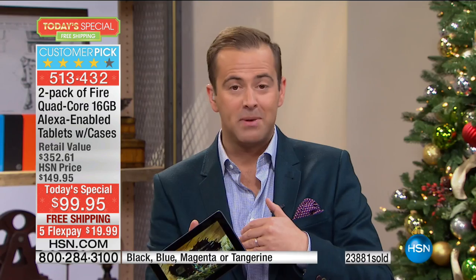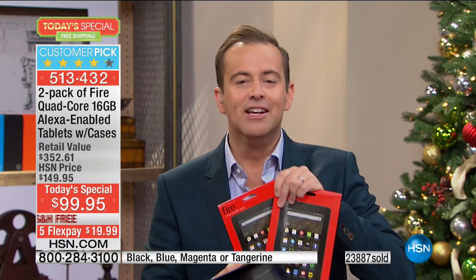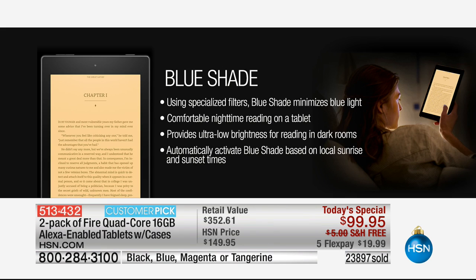Blue Shade — if you're using your tablet at nighttime, this changes the lighting so it doesn't keep you up. It doesn't stimulate your mind as much during the nighttime, which is what we want.